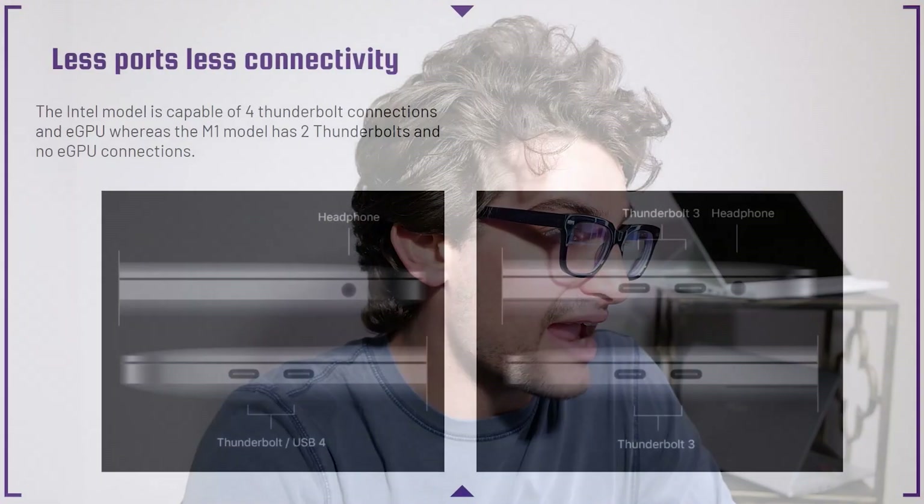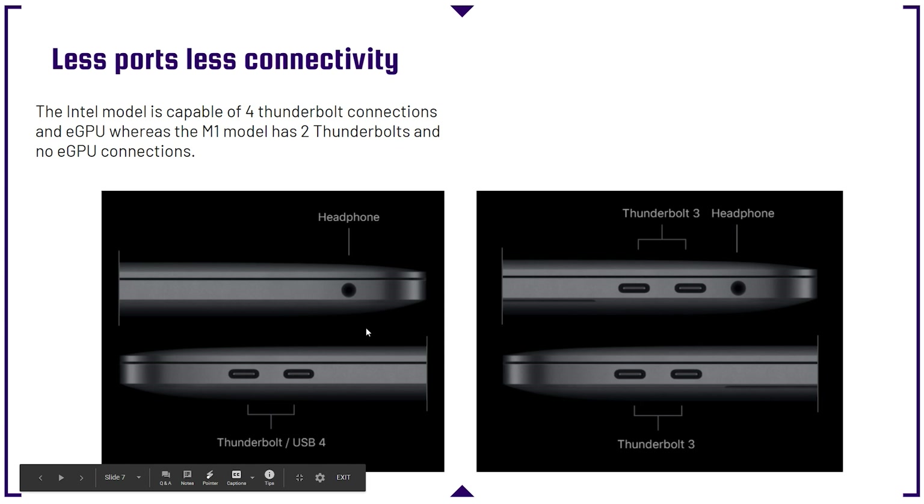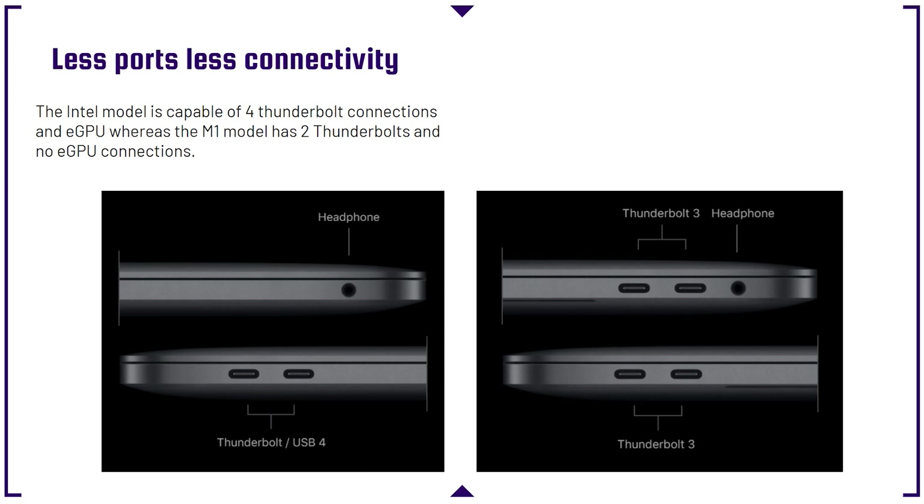We're going to see Apple's iOS meet up with Mac's more desktop-oriented systems, and it's going to be incredible for the user experience in years to come. However, fewer ports and less connectivity is something you're going to sacrifice. The Intel still has four ports whereas the M1 only has two. The Intel model is capable of four Thunderbolt connections and an eGPU, whereas the M1 model has two Thunderbolts and no eGPU connection — which means you won't be able to benefit from eGPUs for heavy video editing, graphical processing, or motion graphics.